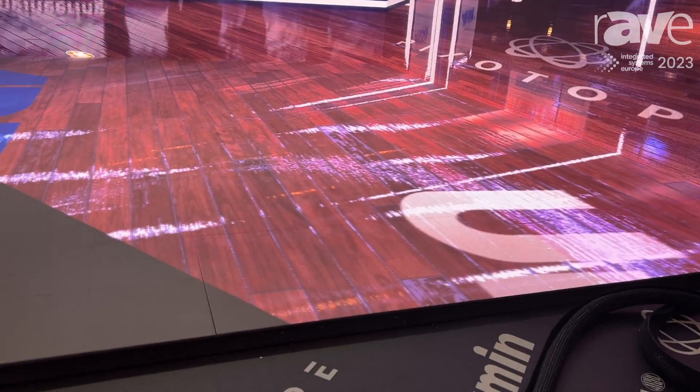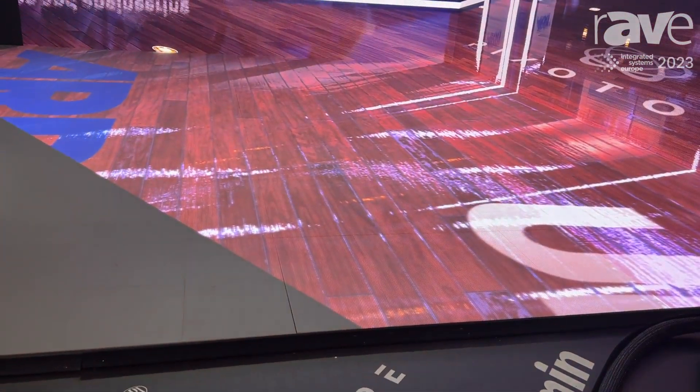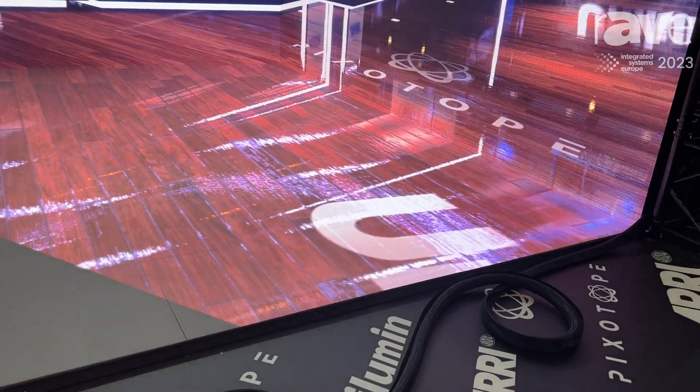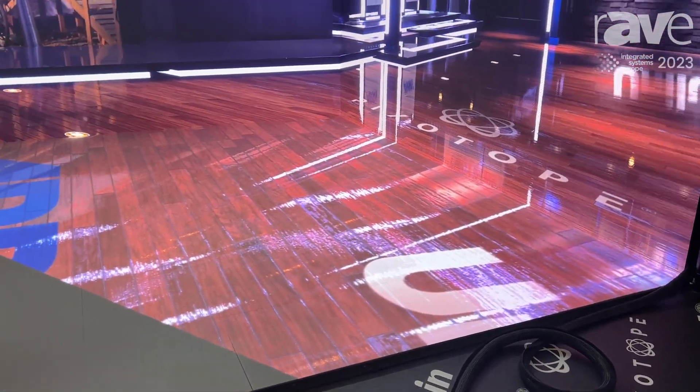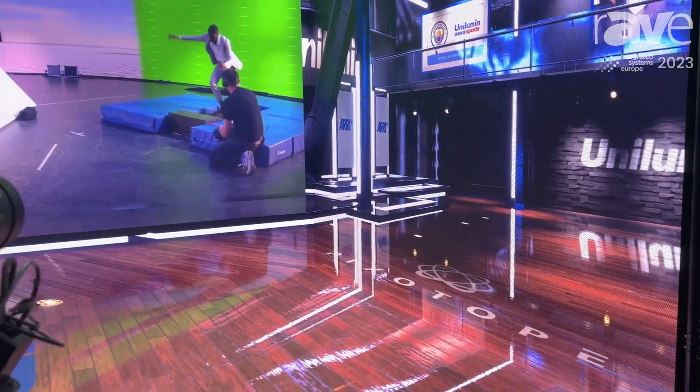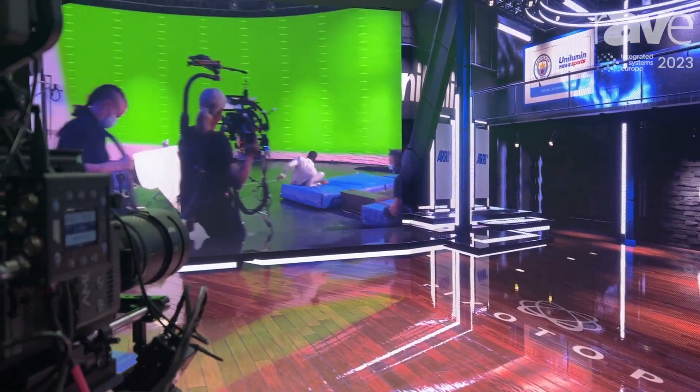One of the huge advantages of using XR as opposed to traditional green screen technology is that the talent is actually able to interact and see what the set is seeing. So unlike with a green screen, the talent can see exactly what they're moving into.